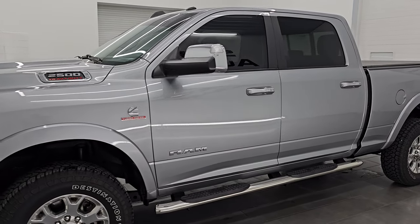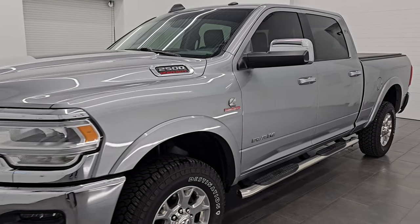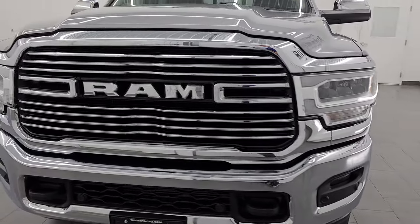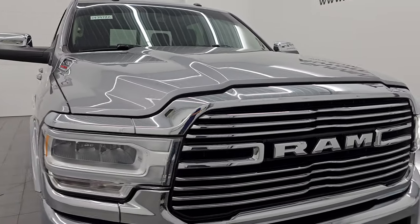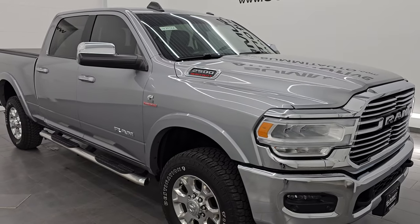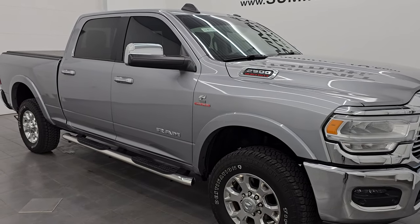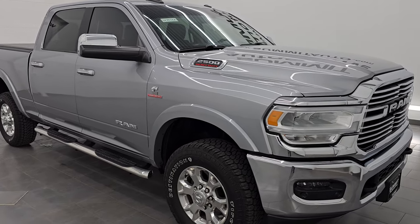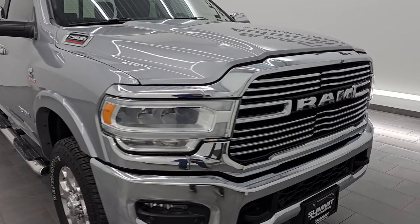This 2020 Ram 2500 has the 6.7-liter Cummins diesel engine, paired up with a 6-speed 68RFE automatic transmission. This truck has been fully safetied and inspected by our service shop per the state of Wisconsin inspection process. It has a fresh oil and filter change, and all the fluids have been checked and topped off — this truck is 100% ready to go.